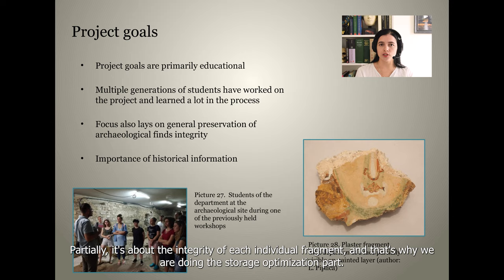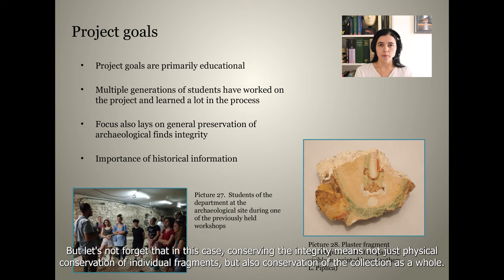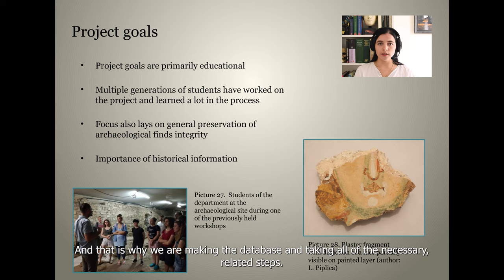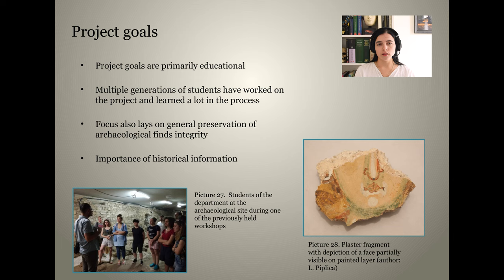It's about the integrity of each individual fragment, and that is why we are doing the storage optimization. But let's not forget that in this case, conserving integrity means not just the physical conservation of individual fragments, but also the conservation of the collection as a whole. It used to be a part of something greater long before our time, and that is why we are making the database and taking all the necessary related steps.